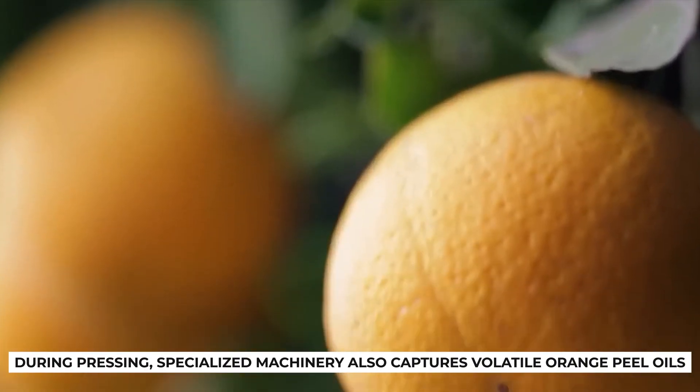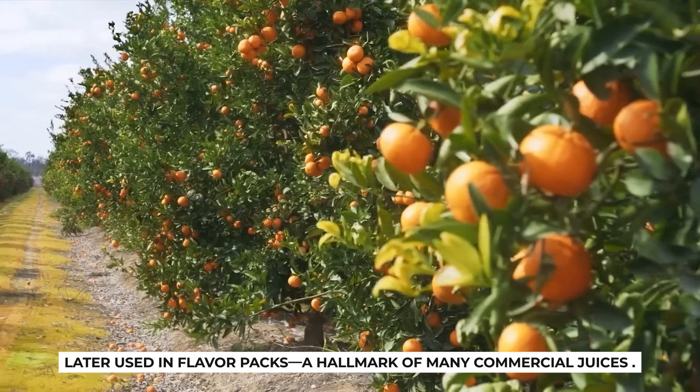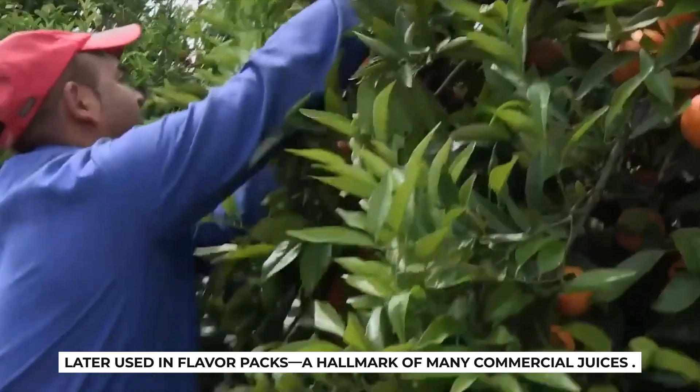During pressing, specialized machinery also captures volatile orange peel oils, later used in flavor packs — a hallmark of many commercial juices.